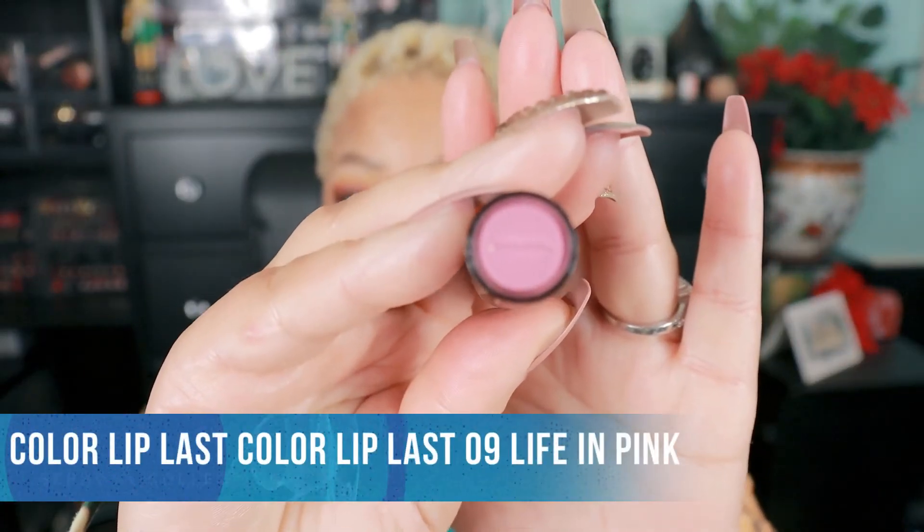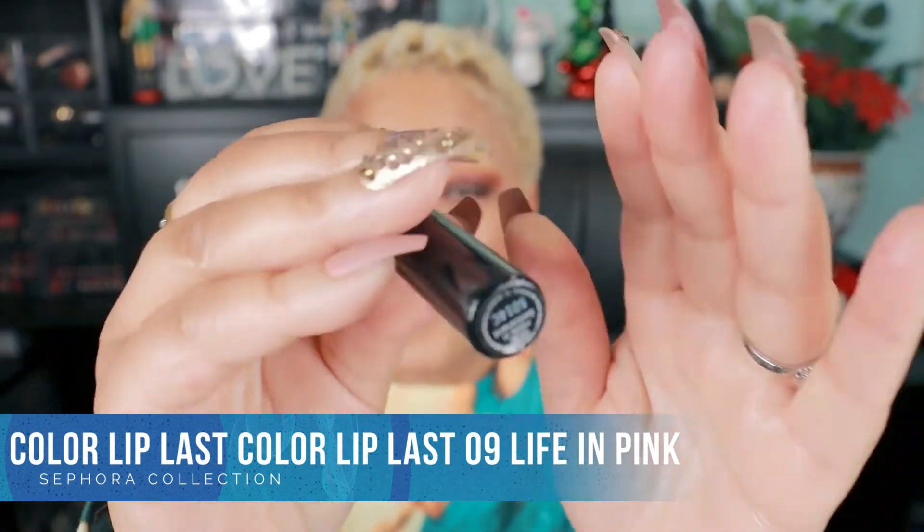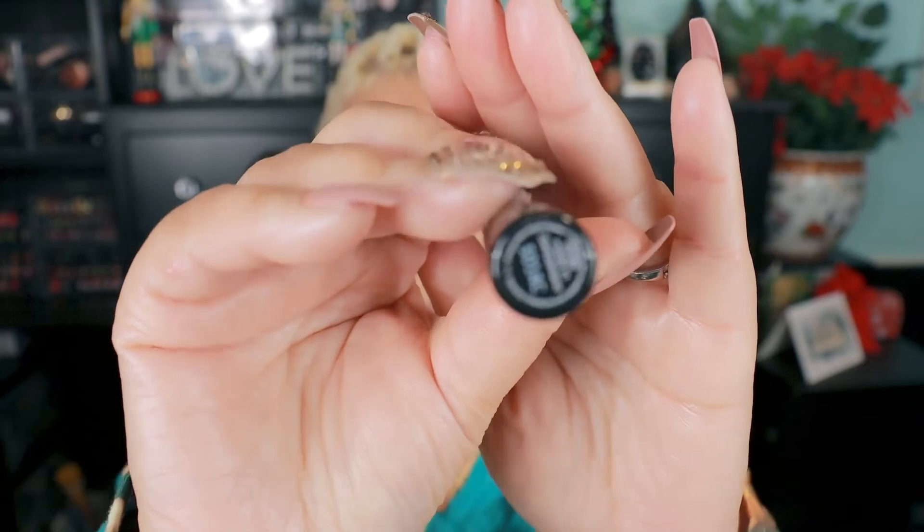I'm so proud of myself for being an organized swatcher. The next one is Color Lip Last 09 in Life in Pink. You need to check out this swatch — this is definitely a pink, like a Barbie pink kind of thing going on. I do wear it, but I use a lip liner with this one because it's kind of clashing with the colors I have on right now for this fall vibe I'm rocking.